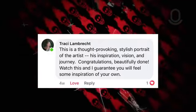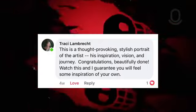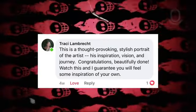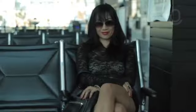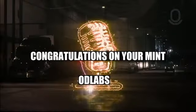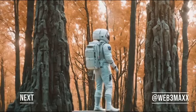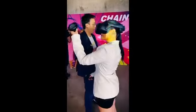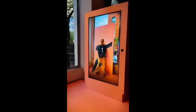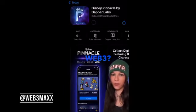Ready to go and jump. Is Disney's new app the future of Web3?